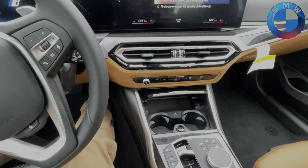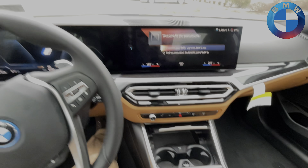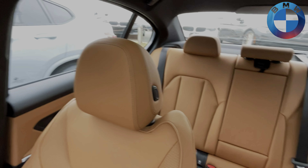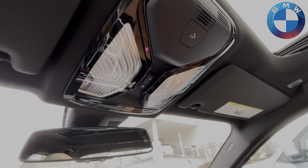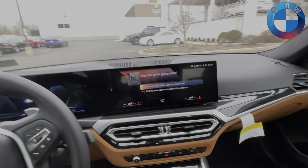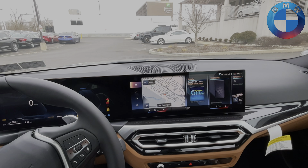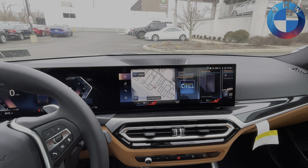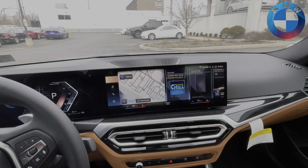This particular one does not have the wireless charging pad, but you can option that in with the digital key option or the wireless charging pad option. In terms of features, there are no more power tailgates, laser headlights, or gesture controls in the 3 Series for now. That will slowly change — it's all based on what's currently happening with our supply chain.